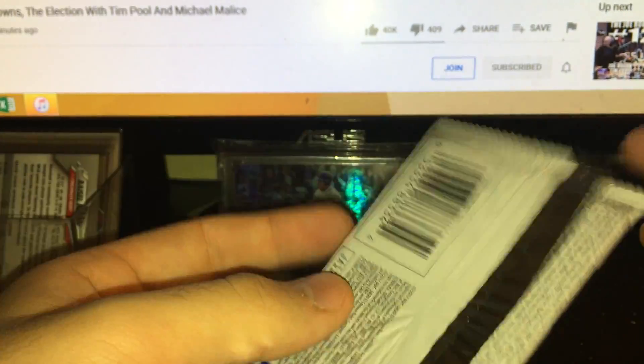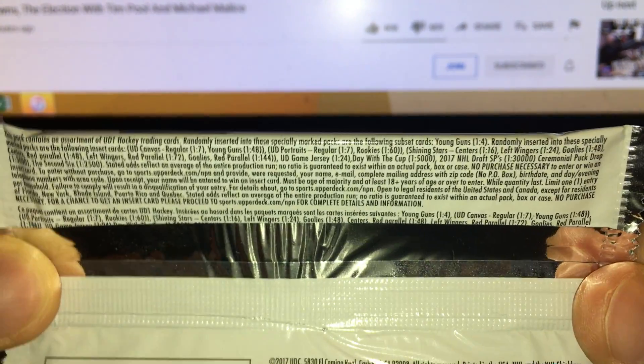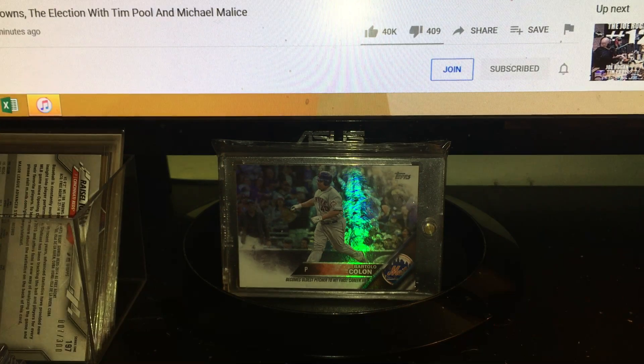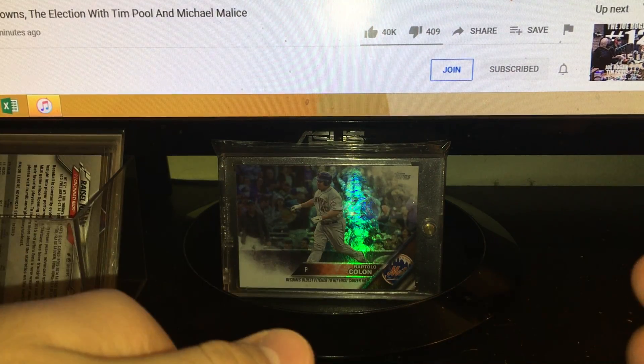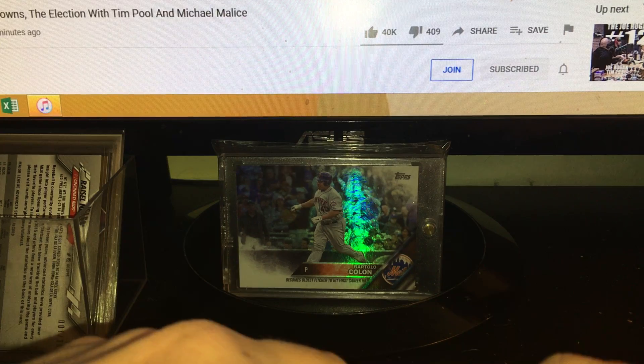It's 35 bucks, 24 packs — a cheap little break, not a great crop, but for 35 bucks it's a good deal, like a buck fifty a pack. One of the main draws is the Day With the Cup insert. It might be in Series 1 or Series 2, but it's him eating hot dogs on the golf course — a classic card.